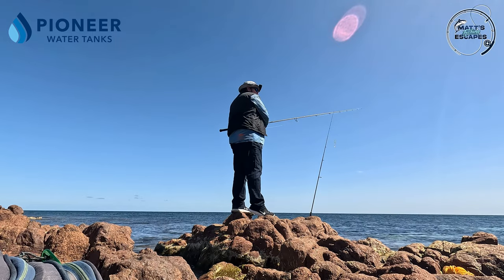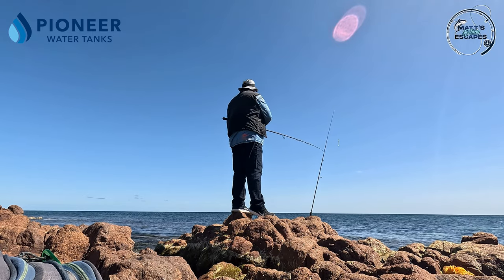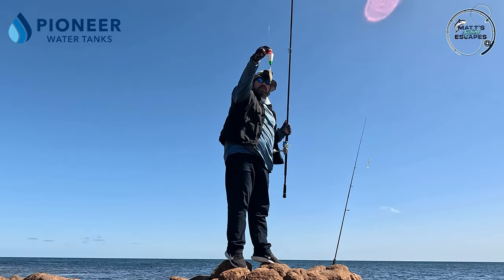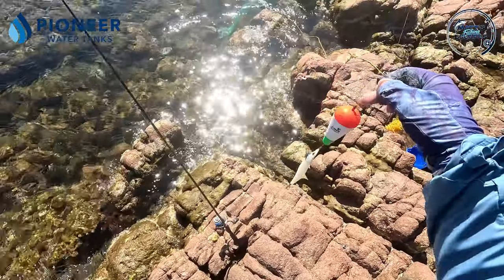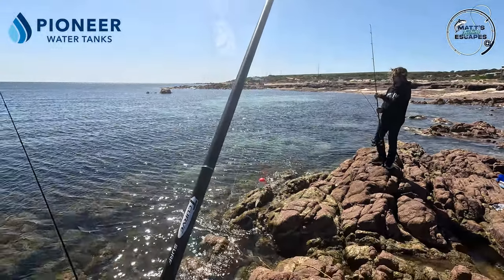It's got a bit quiet on the squid with the Inky Glow Tiger, so I'm going to try the Dino White. Change of colour with the Inky Dino White - put some S-Factor on that and we'll see if that generates different results.